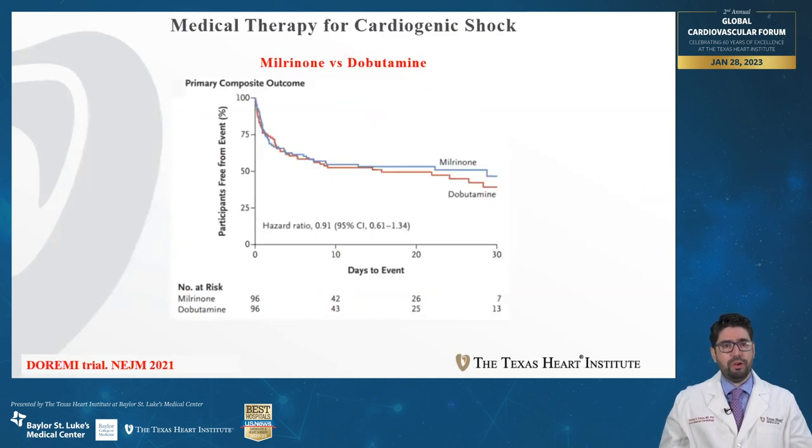On the other hand, there was no observed difference between the use of milrinone and dobutamine in patients presenting with cardiogenic shock.